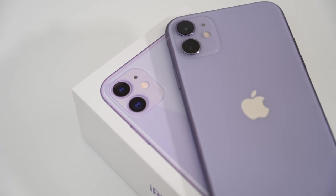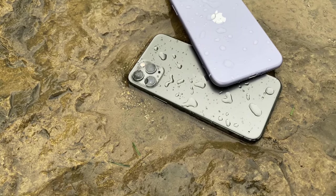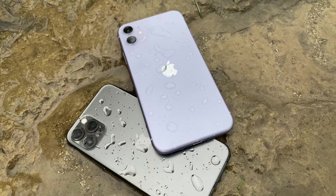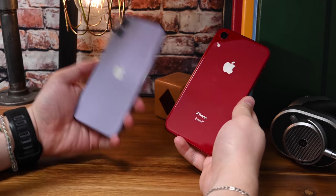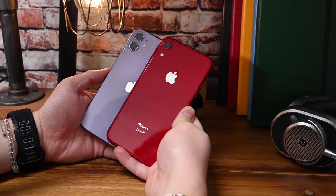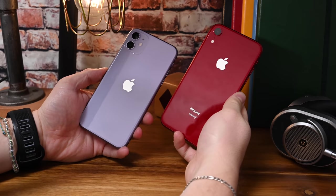It comes in new colors and has a bunch of new features, including the super beefed up camera. It's more durable than ever, and even has improved water resistance, being able to stay submerged for twice as long as the iPhone XR. As the de facto replacement for the iPhone XR, one of the most popular iPhones in history, we're going to compare that mostly at the beginning of this review.